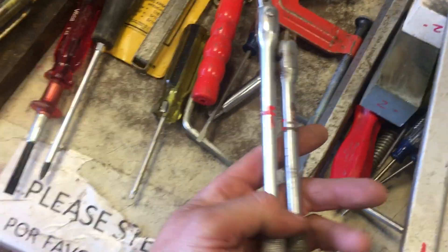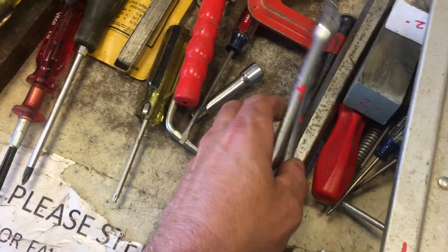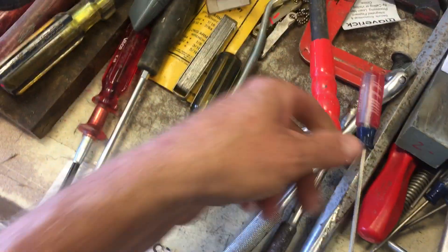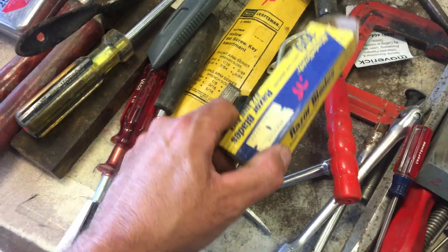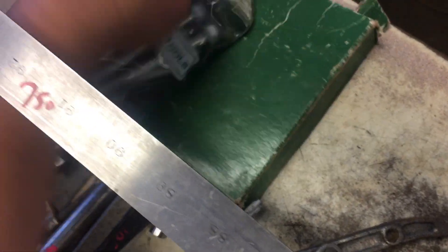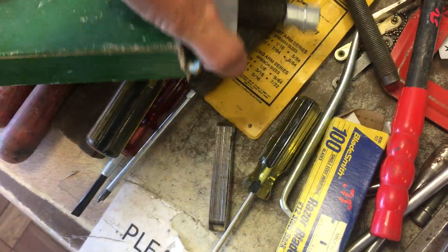A couple three-eighths breaker bars, $4.00 each. $2.00 on this one. $0.75 on the Craftsman screwdriver. $0.75 on the blades. $2.00 on the feeler gauge. $10.00 on the SK puller. Another SK puller in here which is $8.50. Let's dump it out — SK puller with the bolts, $7.50.